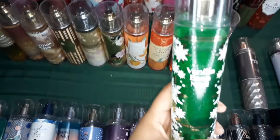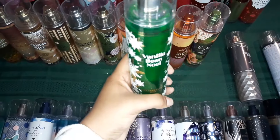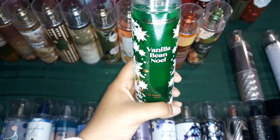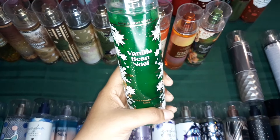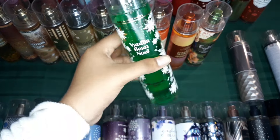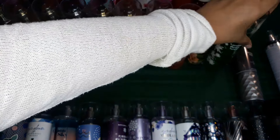Alright, so this one is Vanilla Bean Noel — one of my favorite Christmas scents. This one smells exactly like dough — like cookie dough. Like immediately after smelling it, that's what you will think about. Really, really love this one.